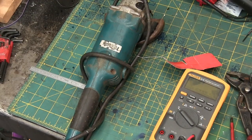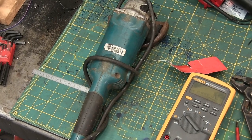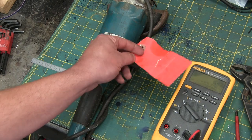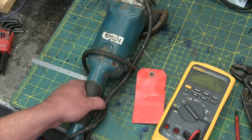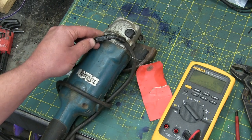Straight from the scrap bin to our healing bench. Thank you very much, heavy industry, and your high labor costs. As you can plainly see, ain't nobody got time to fix something broken. It's not worth it. Could it be? I betcha it is.